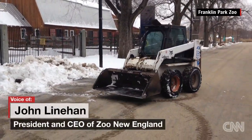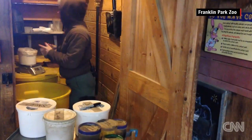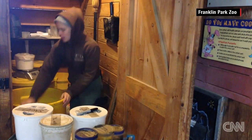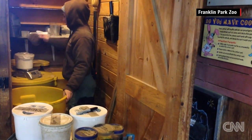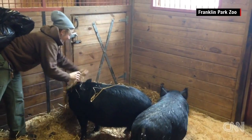We practice and we actually do drills for terrible weather events. We make extra diets in advance and also provide extra bedding to many of the animals to make sure they're warm and cozy.